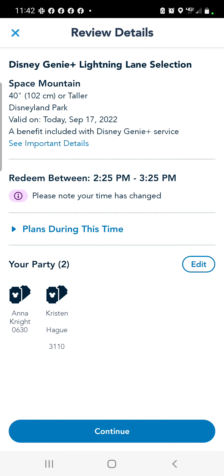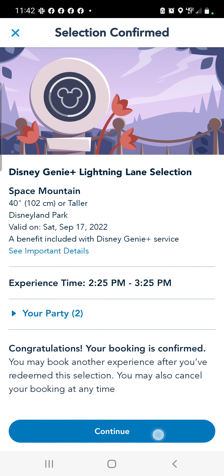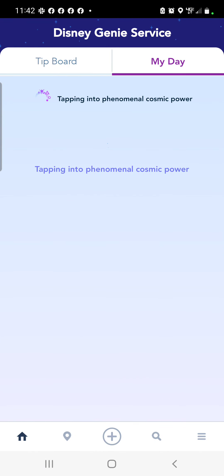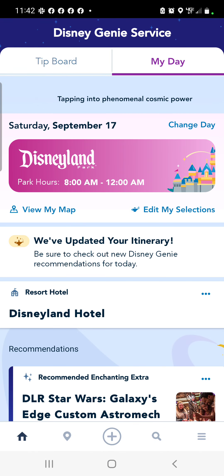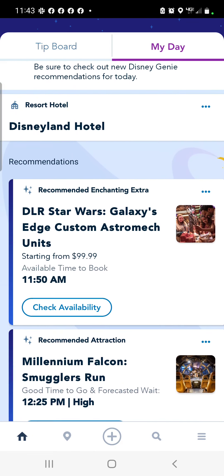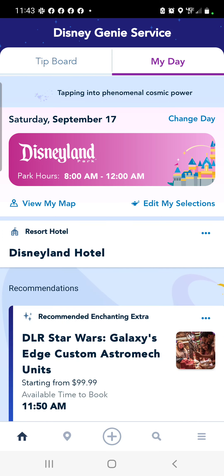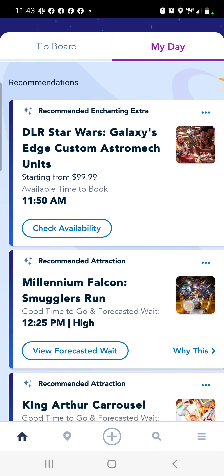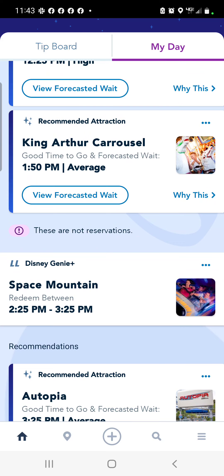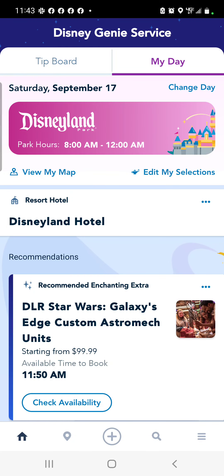Anna is linked with me so I'm good to go. It's pulling us up and we're going to continue. All right, we are set! Now it's going to show up on here — let's refresh. Space Mountain is now scheduled for 2:25. All right, here we go — let's get on some rides!